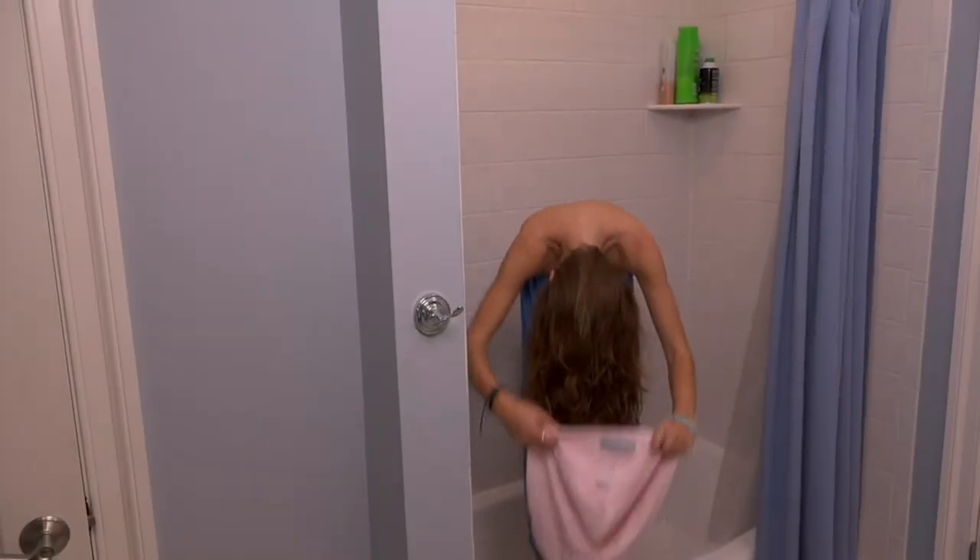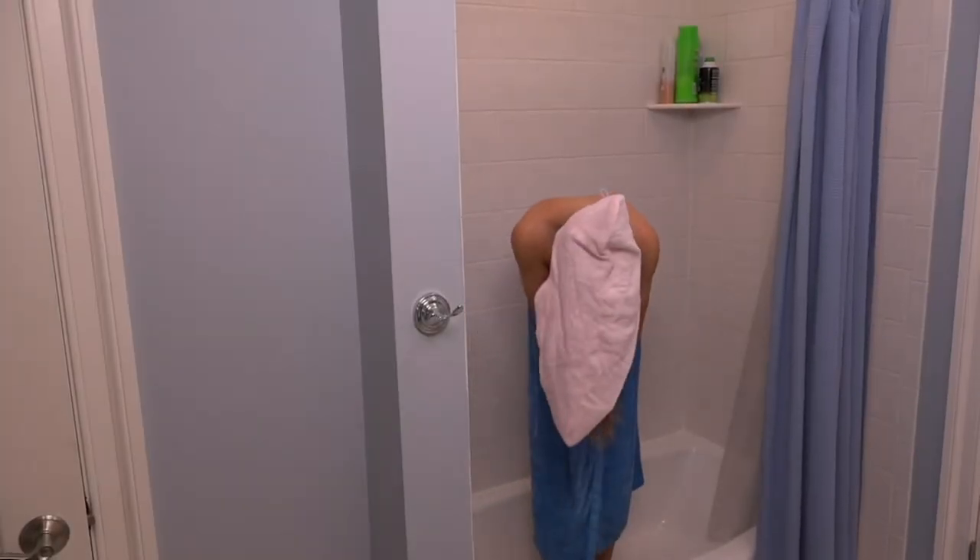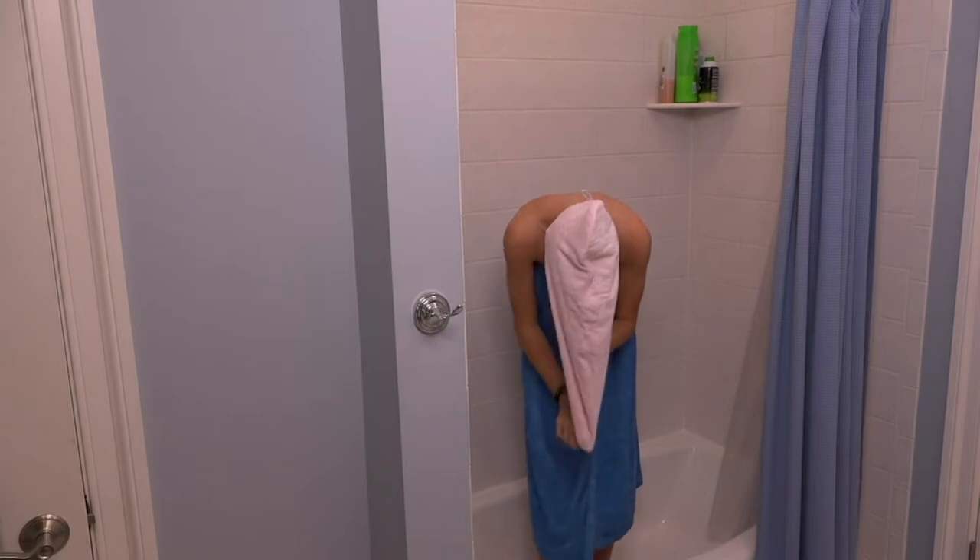I take it with me whenever I'm on vacation because who wants to not have it in a hotel room? And they're great at home too. I love these.